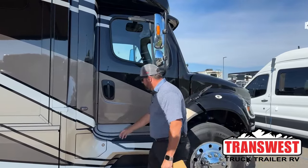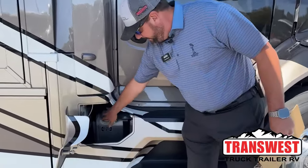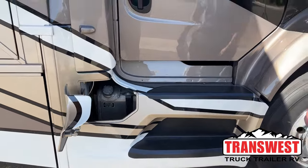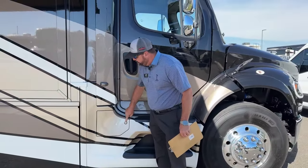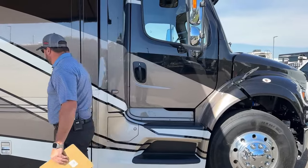Some other things unique to Newmar: you've got 100-gallon fuel capacity — two 50-gallon tanks, one on each side. They do feed off of one another. Something I always like to point out is that you do have lockable doors on the fuel access so nobody can get in there and siphon your fuel.